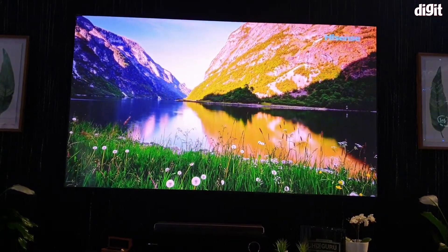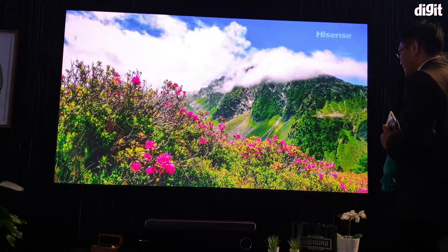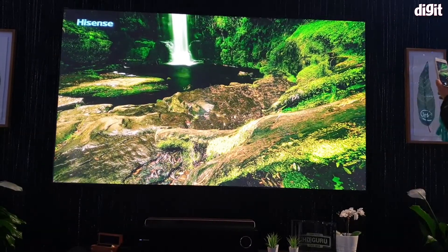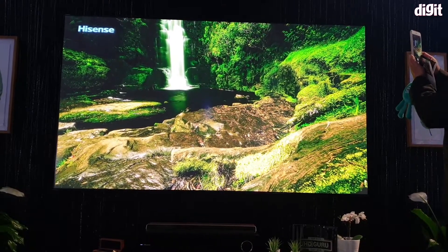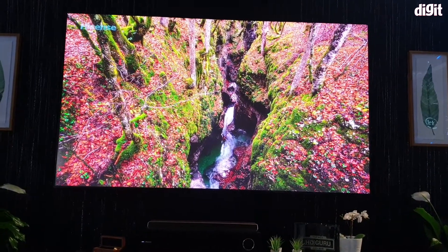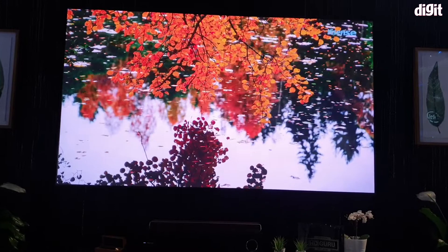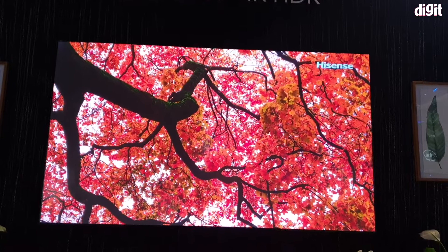With three lasers — red, green, blue — Hisense is essentially able to give you the most accurate HDR experience possible. One of the good things about their setup is that they sell you the projector with the screen, and the screen material is precisely tailored to the projector. It's color calibrated to the display and to the size, so right out of the box you get a perfect picture. They say this setup goes up to 3500 lumens of brightness, which is very impressive.